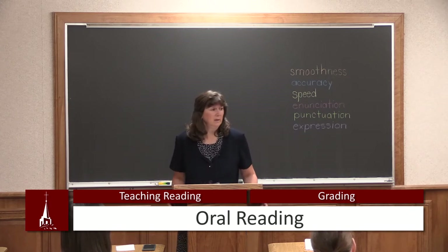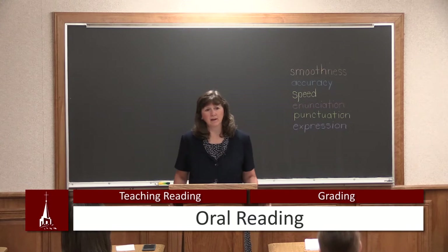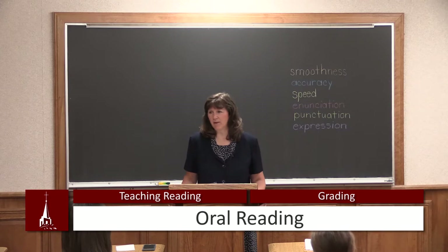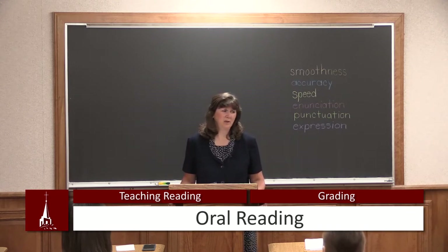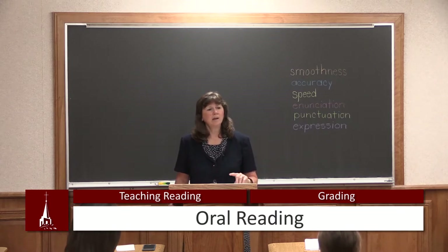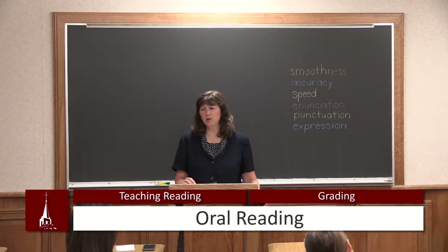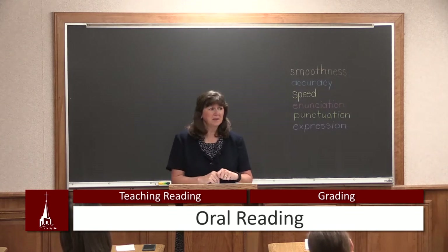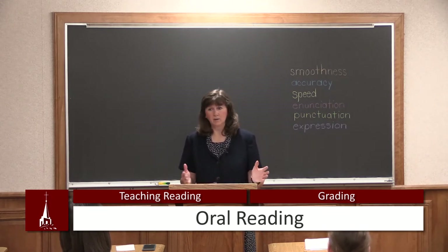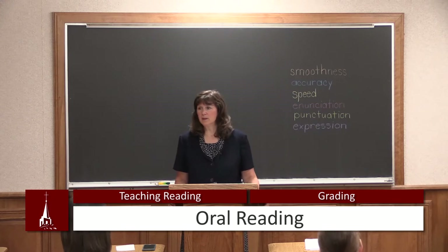Sometimes for a motivation, I would have a special motivational hat, or I'd say today we're going to have the king or the queen reader of the day, and I'd have a crown up there. When I do a motivation with reading, I will usually pick one of these six areas. Today I'm going to pick a king and a queen reader, and I am looking today for punctuation — if you stop at your punctuation, if you read your exclamation sentences excitedly, if you pause at your comma. You can key in on one or two areas, or you can grade all of them. I grade all of them, but sometimes I take a special look at certain areas because I want them to improve.